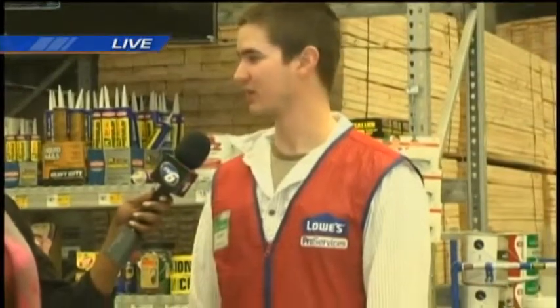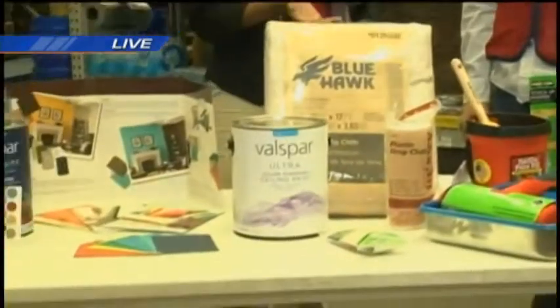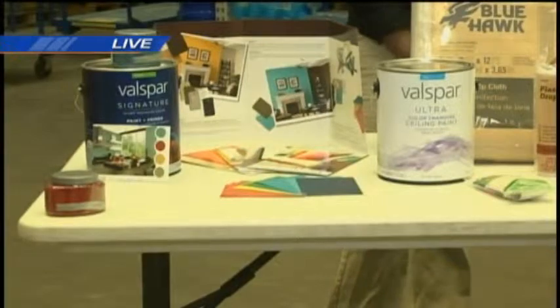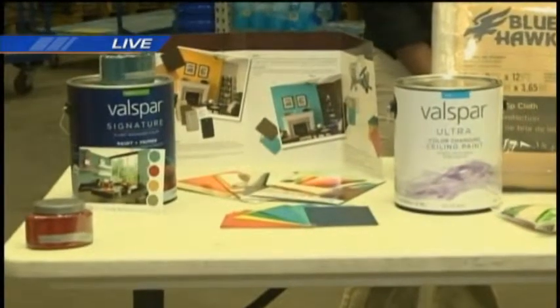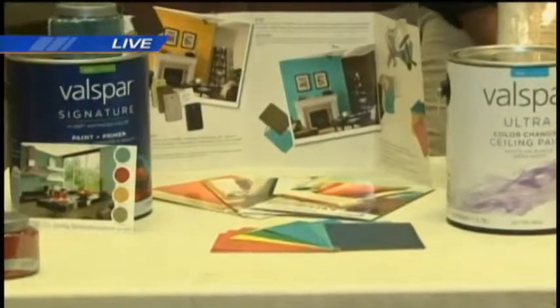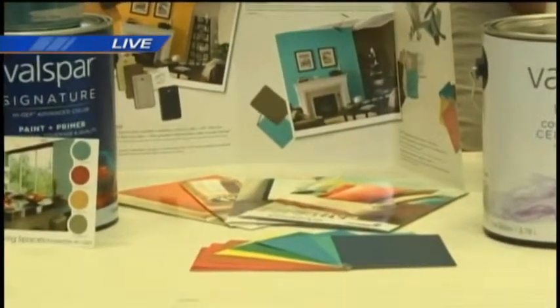I think the first step is determining what it is that you're looking for — figuring out what your inspiration is and finding out what colors you like. People look at magazines, and they may even look at celebrity homes and want to mimic that. We actually have some booklets here that you can come in and open up. They've got rooms that are painted and they actually have different creative names for inspiration. So you can open it up and say, this color might look good on that wall, and you can already see a picture of it.